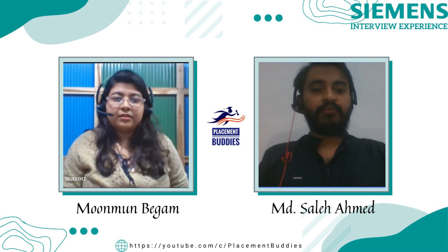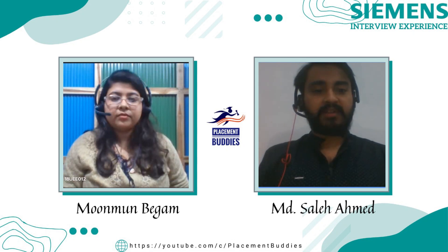To summarize the first round: it was technical plus HR, where the technical part was mainly resume-based — projects and internships. The interviewer wanted to know your individual contribution, your role in the team, so it covered both technical depth and team management aspects.